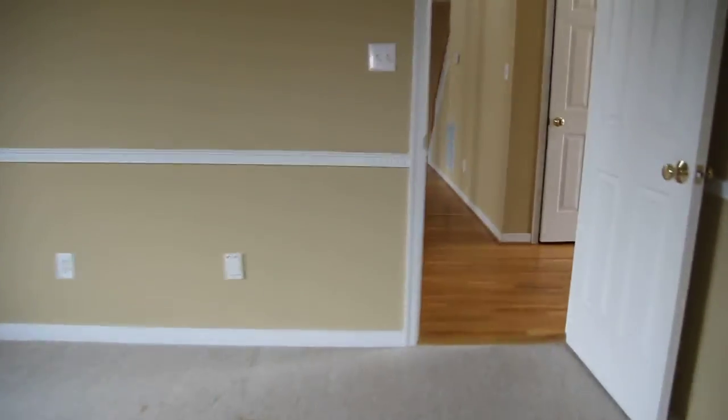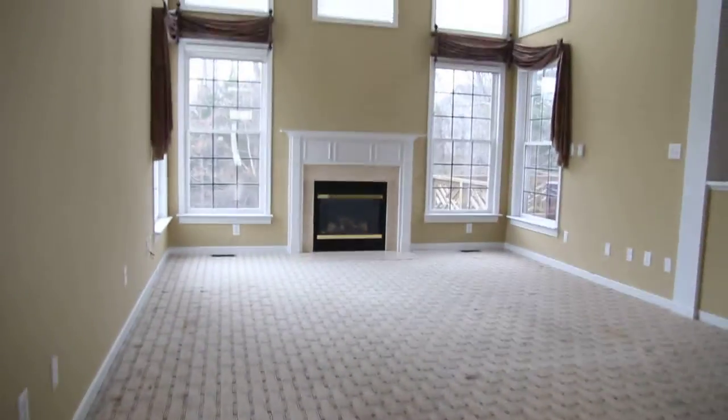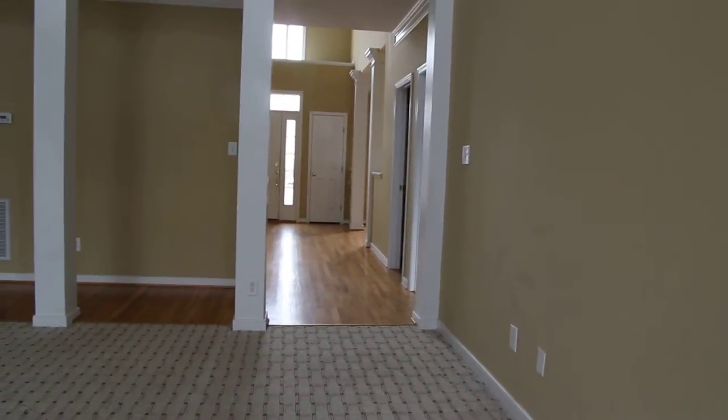We've got a very big deep closet there. This home does have central vac as well — we don't see central vac in this area very much. Here is our two-story family room. As you can see we've got a massive amount of light that comes into this space, and of course on the second floor we have our walkway.